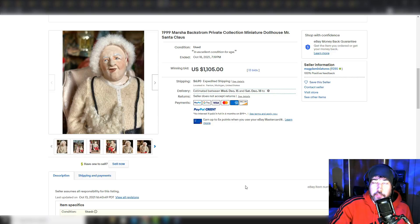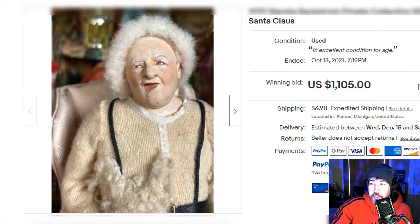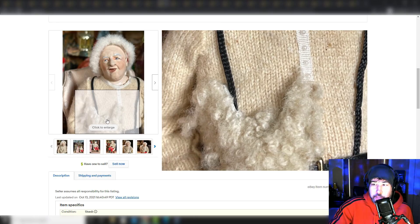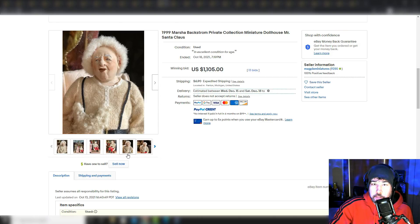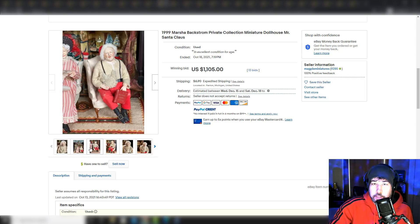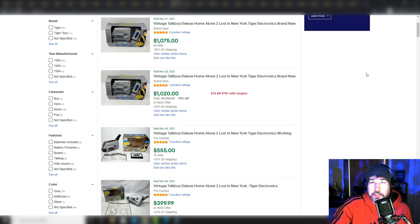Here's another very creepy Mrs. Santa Claus — Marsha Backstrom private collection, miniature dollhouse Mr. Santa. The beard looks like it fell off. I guess you could have glued that back on or just wanted to keep it authentic. That face just doesn't say Christmas to me. But here's the kind of stuff I'm pretty interested in — this is the kind of thing I would put on my mantle as a display piece. A lot of people want to put art up, maybe a nice vase, but a vintage Talk Boy from Home Alone in the box — you can see the value of these things. I think they're just awesome.